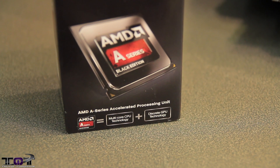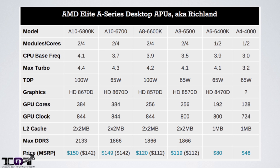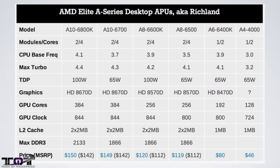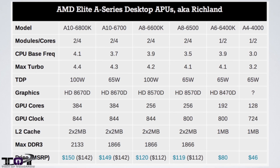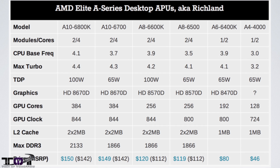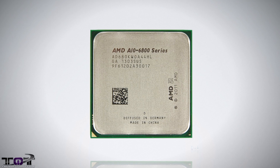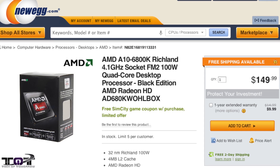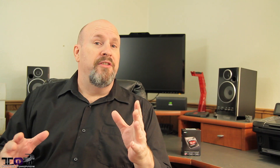The top-of-the-line model, which we'll be looking at in an unboxing today, is the A10-6800K. It has two modules, four cores, a CPU base frequency of 4.1 GHz, a maximum turbo frequency of 4.4 GHz, and a TDP of 100 watts. The graphics processor on board is the HD 8670D, which features 384 GPU cores and a GPU clock speed of 844 MHz. It also features 2x2MB of level two cache and supports a maximum DDR3 clock of 2133 MHz. The street price is between $142 and $150 — we purchased ours at Newegg for $149.